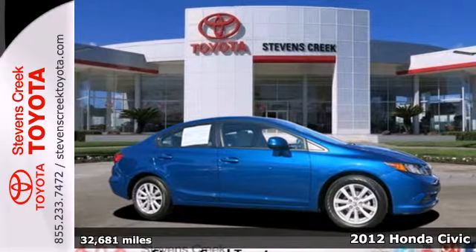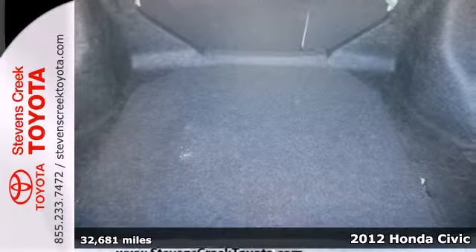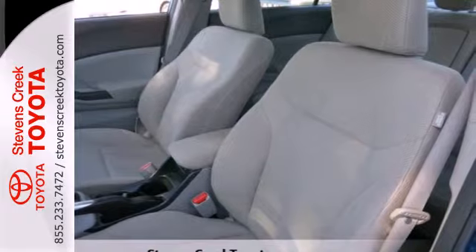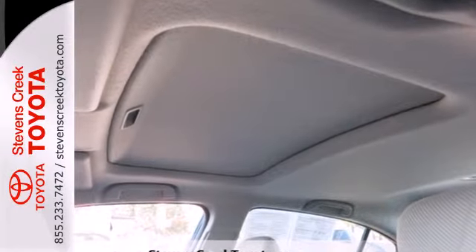Here's a 2012 Honda Civic. Affordability is the selling point of this universally popular Honda. Features include anti-lock brakes, 4-wheel independent suspension, low tire pressure warning, and front and rear stabilizer bars.